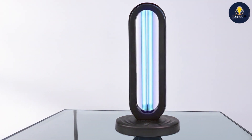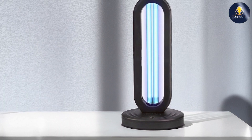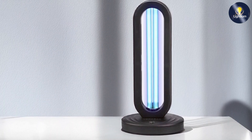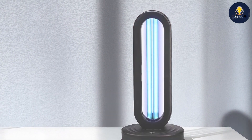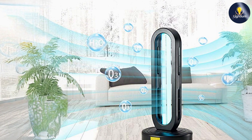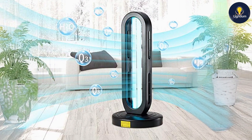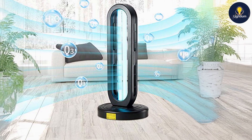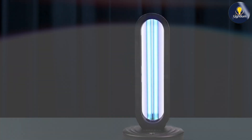In terms of effectiveness, the Reveal UV-Lizer tower delivers a robust dose of UV-C light that penetrates surfaces to kill microorganisms. The lamp also includes safety features to prevent operation when people are present, ensuring safe use during disinfection. Overall, the Reveal UV-Lizer Tower UV-Light Sanitizer is a top choice for those looking for a powerful and efficient UV-C lamp. Its design, quality, and effectiveness make it a valuable addition to any cleaning regimen.